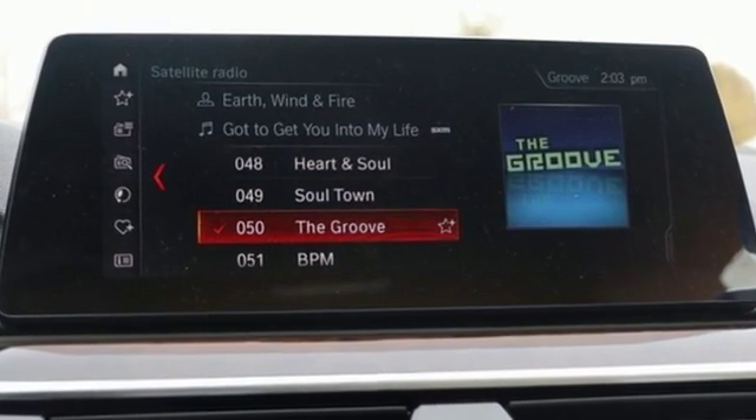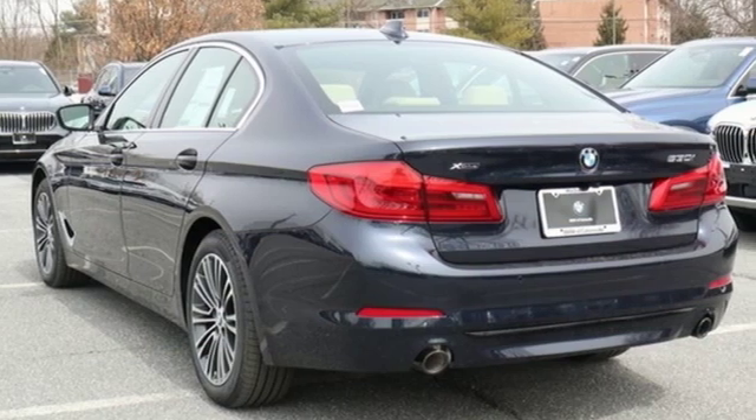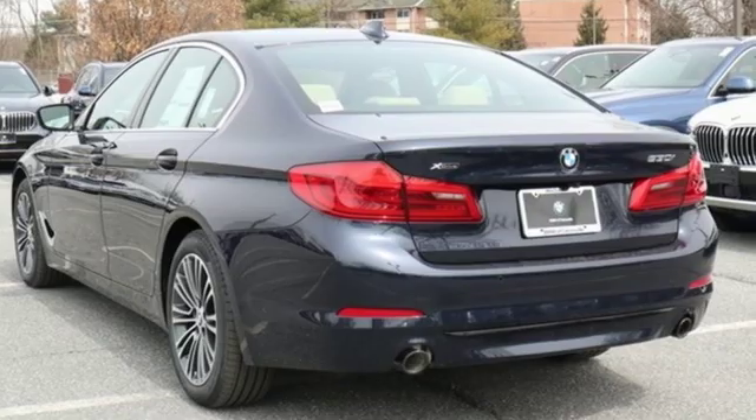Built for those who don't compromise on quality or driving pleasure, built to be a BMW. Hurry in today for a test drive.